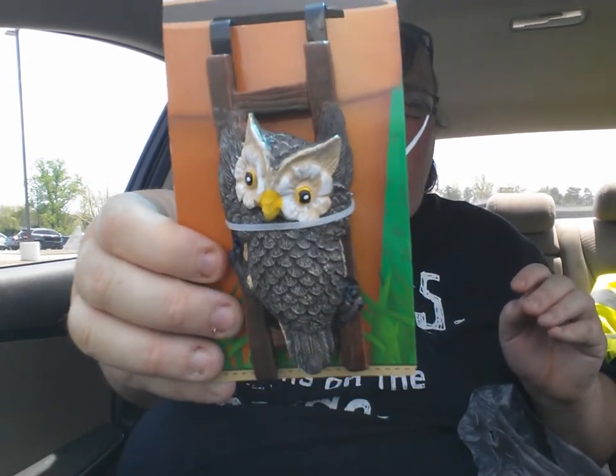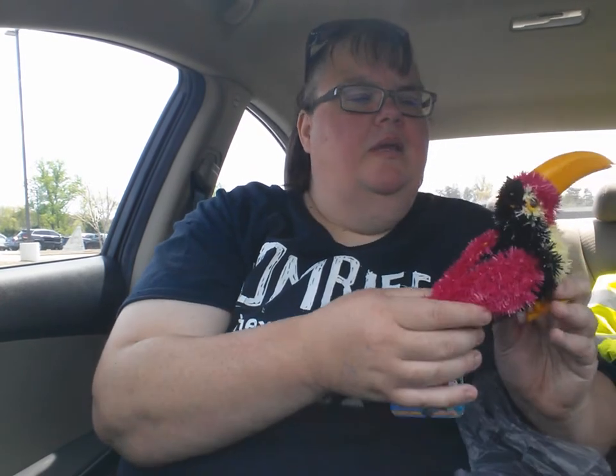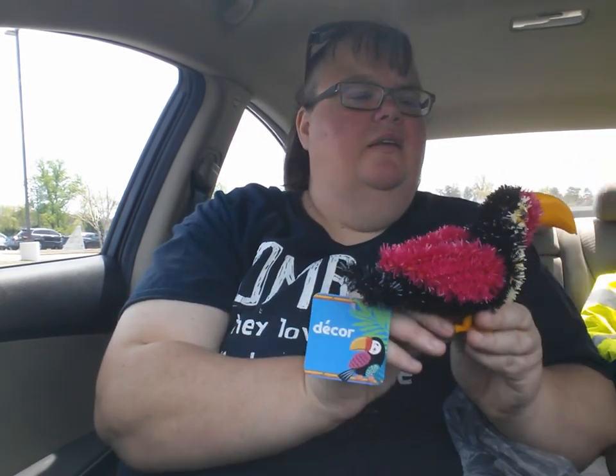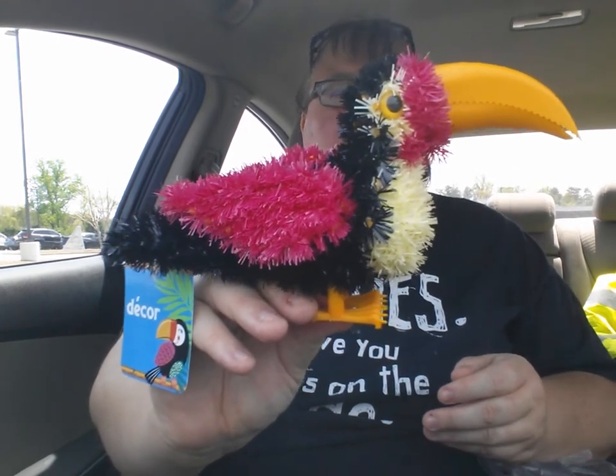I wanted to get my friend the turtle, but they didn't have the turtle — they only had the owl pot hugger, flower pot hugger. And here is my toucan! Isn't he cool looking?